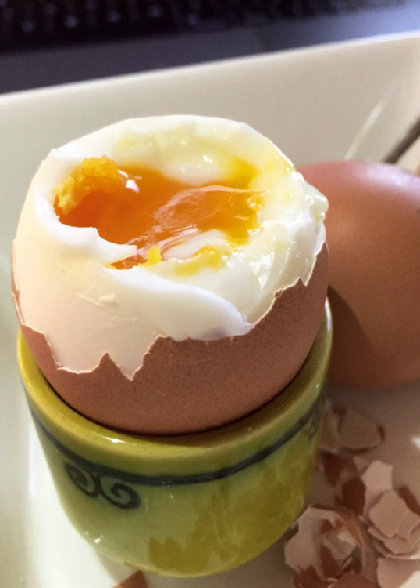Sous-vide: rather than cooking in boiling water, boiled eggs can be made by coddling in their shell sous-vide in hot water at steady temperatures anywhere from 60 to 85 degrees Celsius. It turns out that the outer egg white cooks at 75 degrees Celsius, and the yolk and the rest of the white sets from 60 to 65 degrees Celsius.